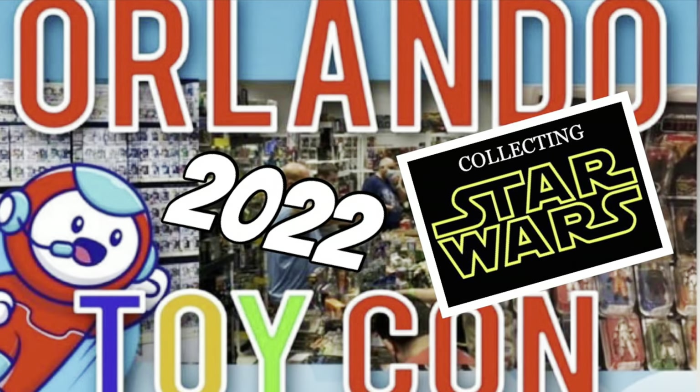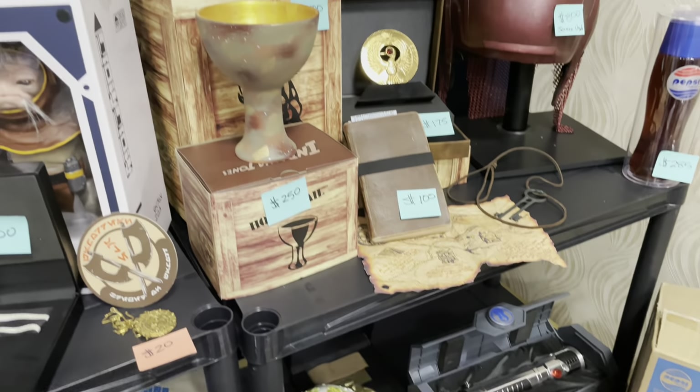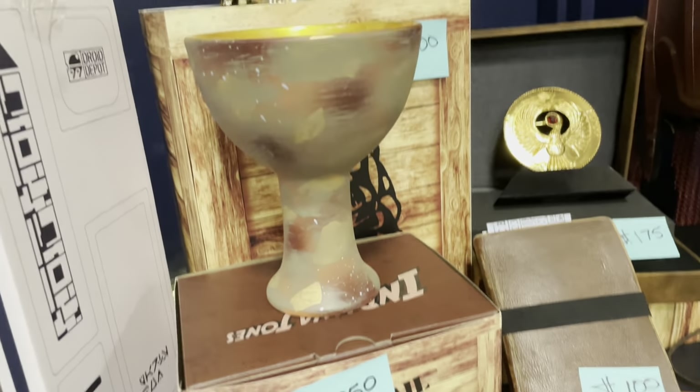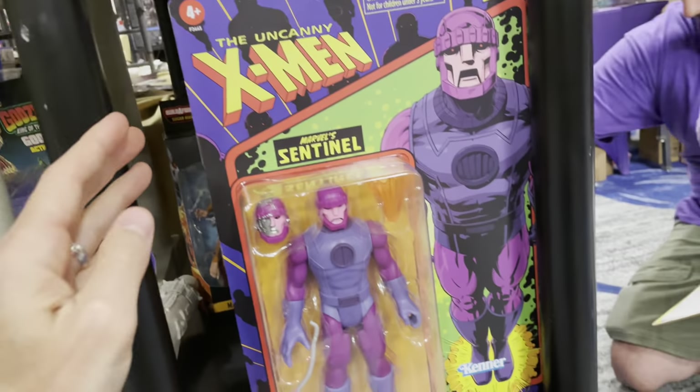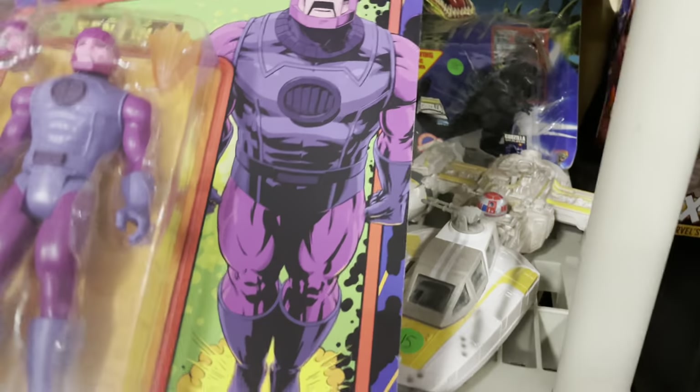Remember, the Force will be with you, always. And we've got — well, Sean, we found it. The quest is over. We have found the Holy Grail. Oh, and we got the Marvel Legends Retro Sentinel. This thing is huge. It's the size of a Y-Wing.